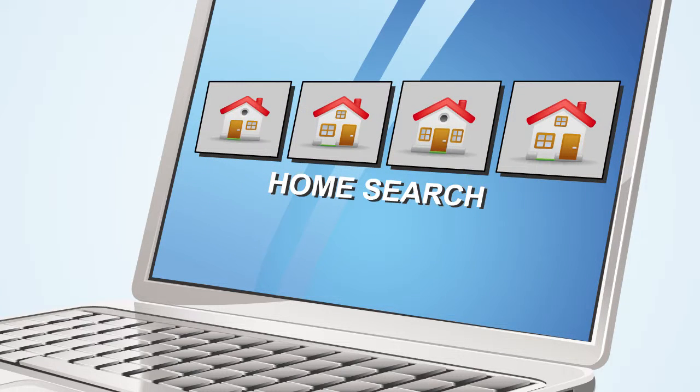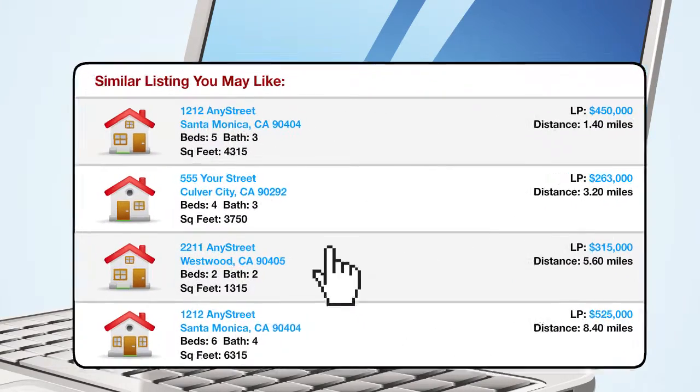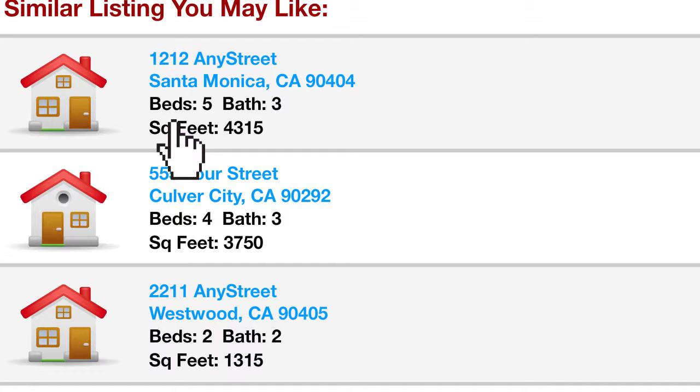One of the many tools available is the home search. Our program is plugged into the full Multiple Listing Service, or MLS, so you can search through every available listing using a variety of criteria, including number of bedrooms and baths, square footage, and zip code.